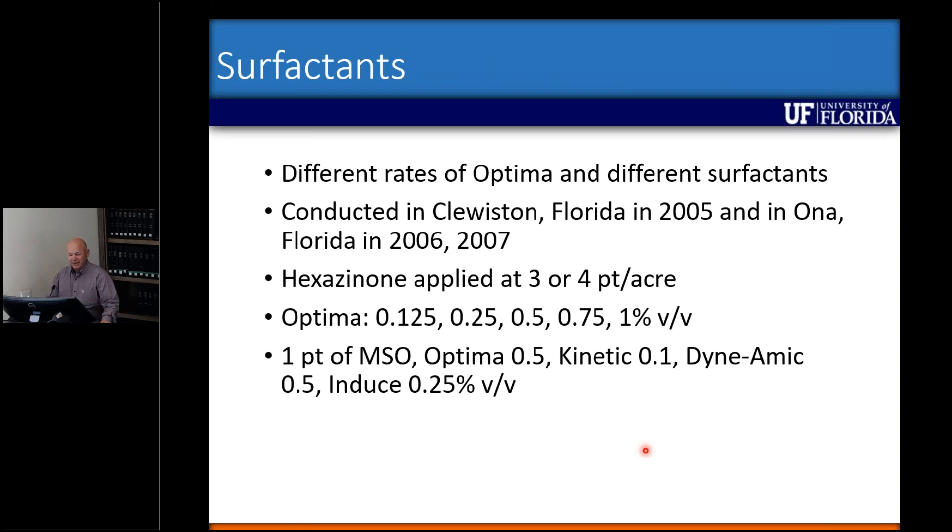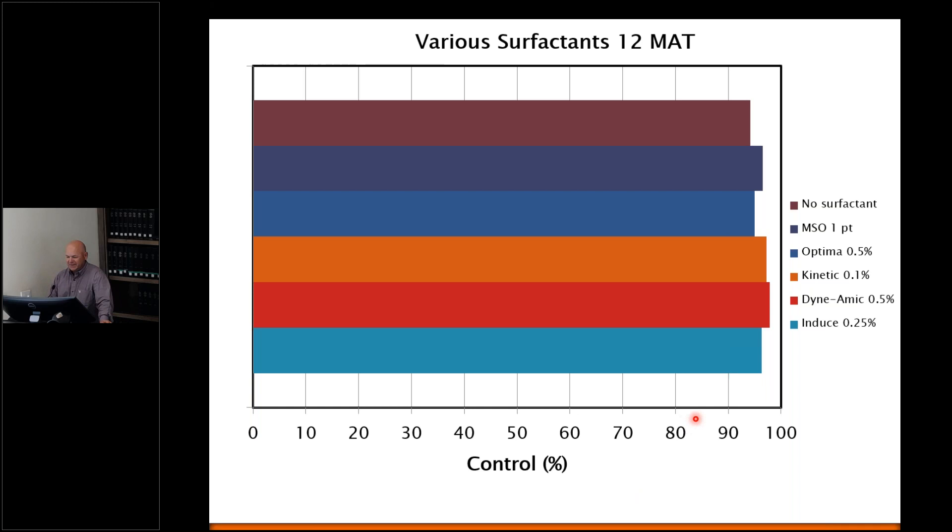The other project we looked at was different surfactants, hoping to increase the foliar uptake of hexazinone. We looked at different rates of a product named Optima and several other surfactants over three years with hexazinone at three or four pints per acre. The quick takeaway was that it really didn't matter — no surfactant resulted in similar levels of control as anything with a surfactant, which makes sense because most of the activity from this product comes through root uptake. Surfactant just adds more cost to an already expensive herbicide.